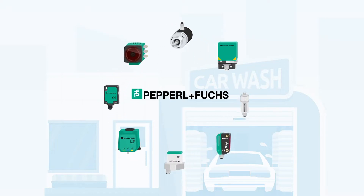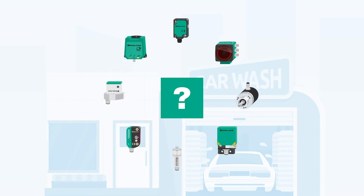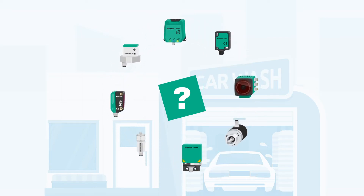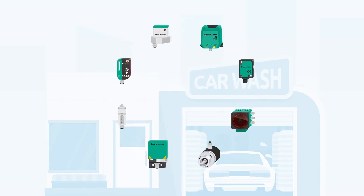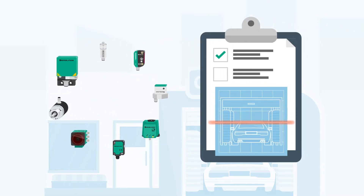Our sensor solutions are as unique as your requirements. Let's work together to develop a customized solution tailored to meet exactly those demands. When our customers approach us with special requirements, we are also happy to develop new solutions.